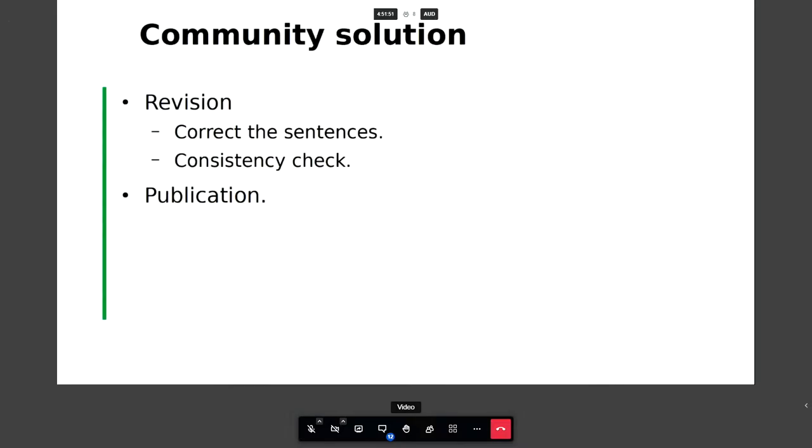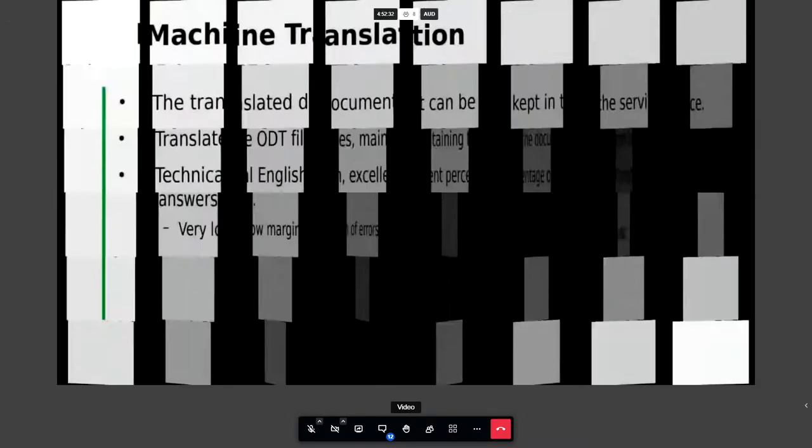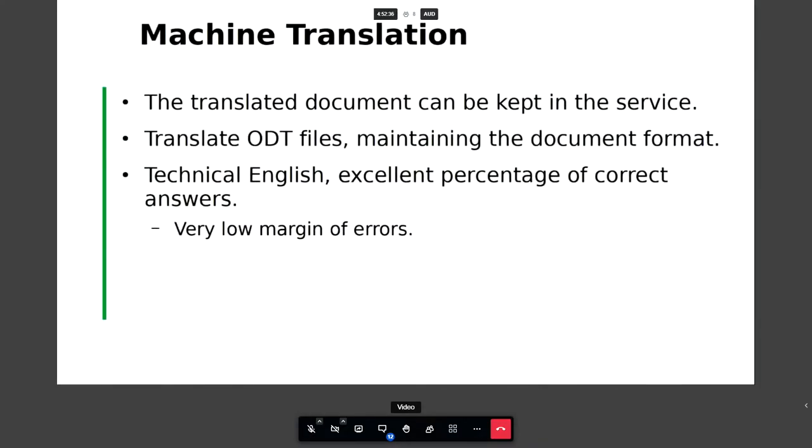We use MateCat.com. Obviously there are others — we're not espousing only MateCat — but it's open source, which is one of the big things we focus on. MateCat.com does not require installing any software, so we can do everything online. The process is simple: get the original file in English, upload it, have the machine translate it, and download it. We can also add a translation memory if needed. We maintain the ODT format — it keeps all the styles, fonts, and tags.